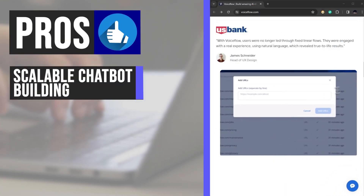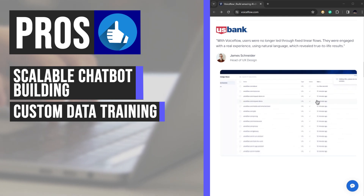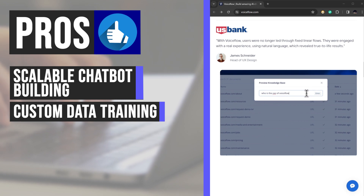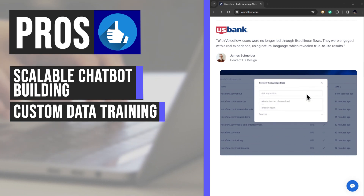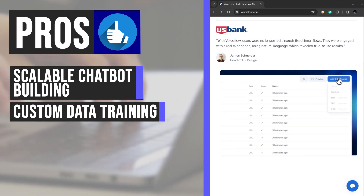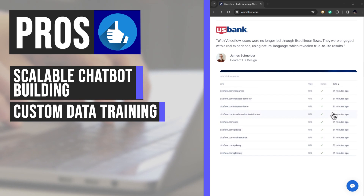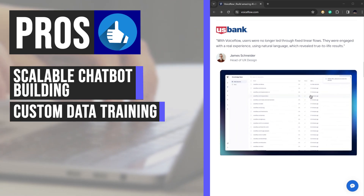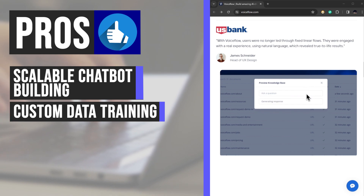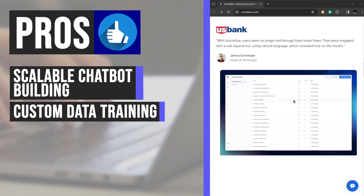A key advantage of VoiceFlow is its capability to train chatbots using custom datasets. By leveraging this feature, users can enhance the accuracy of their chatbots by providing tailored responses based on specific data inputs. The integration of LLM-powered responses further ensures that chatbots deliver contextually relevant answers, improving user interactions and overall satisfaction.